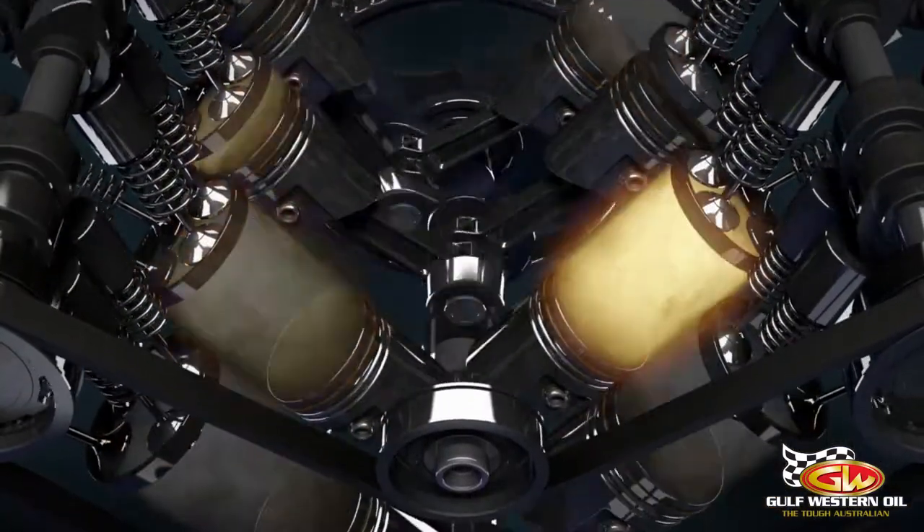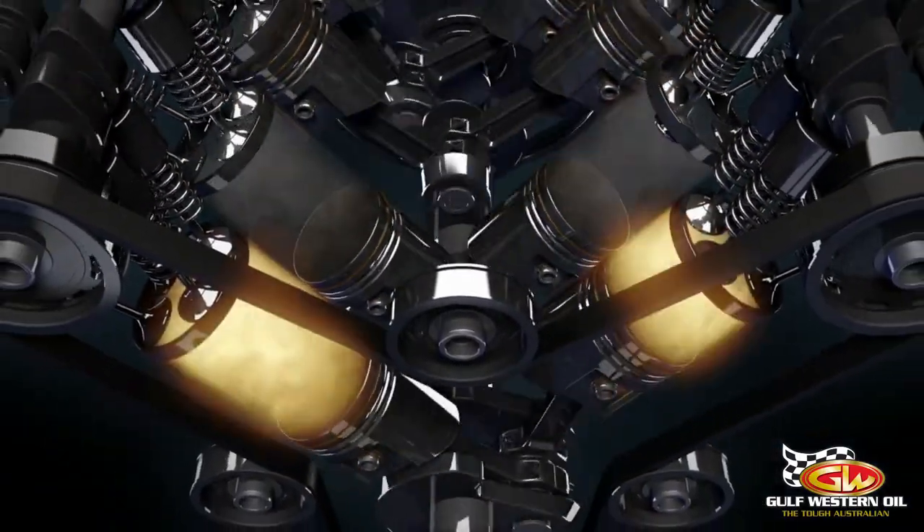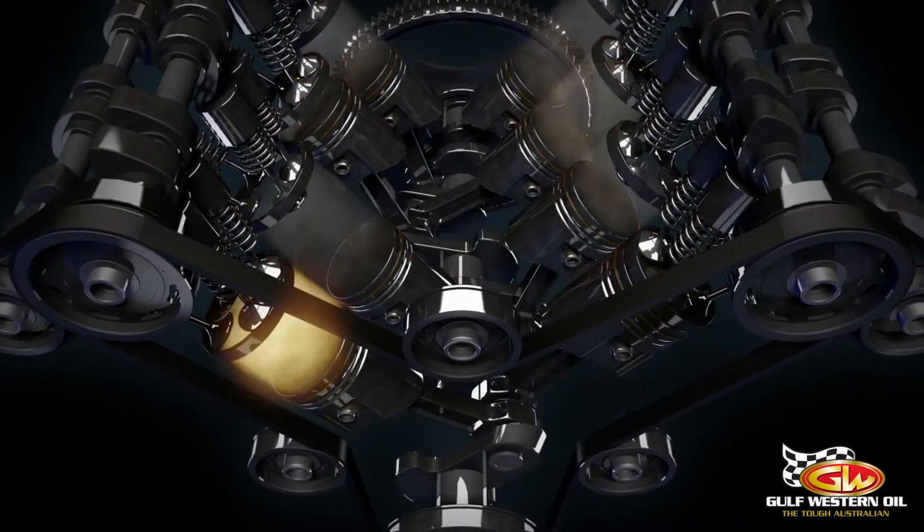Experience benefits such as reduced friction, increased fuel efficiency and maximum protection from cold start-up right through to the most extreme conditions.